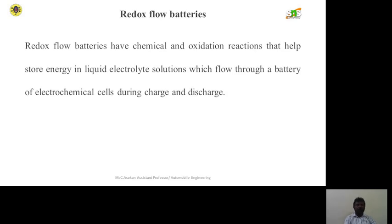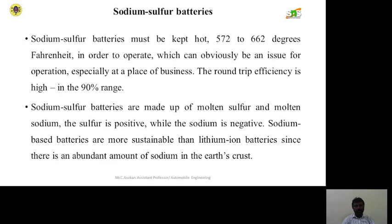Redox flow batteries have chemical and oxidation reactions that help store energy in a liquid electrolyte solution, which flows through the battery of electrochemical cells during charge and discharge. Then there are sodium sulfur batteries.